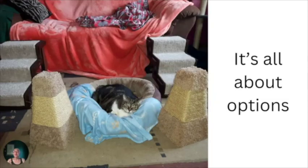The pet stairs were an excellent investment and it meant that Morgan had options whether she wanted to lay in a comfy bed or get up on the couch.